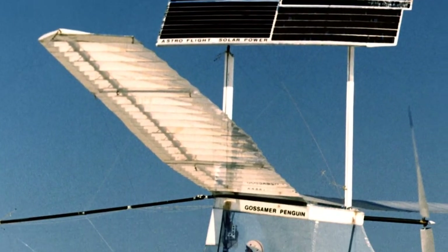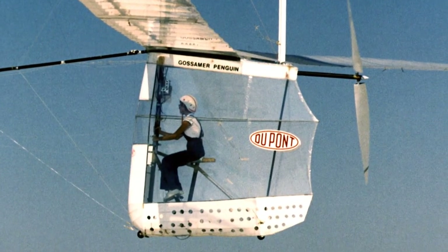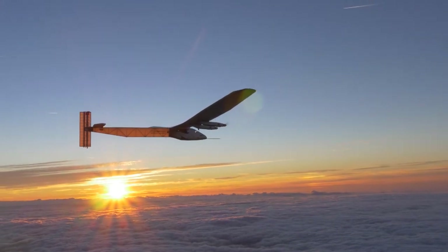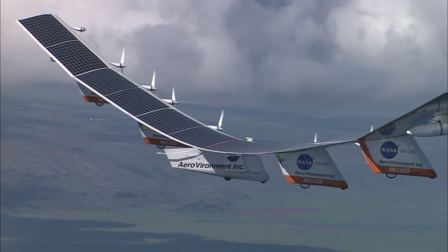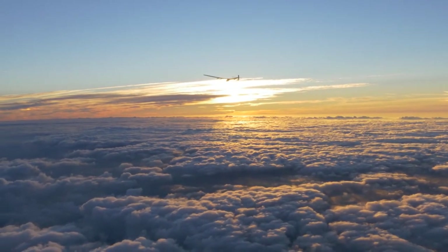Invention and innovation go hand in hand. From the Gossamer Penguin to the Solar Impulse, the pioneering spirit in aviation showcases clean, renewable energy technologies and the real power of energy transformation.